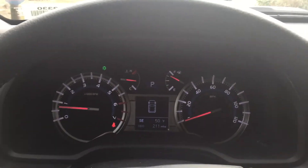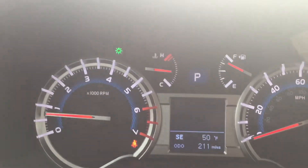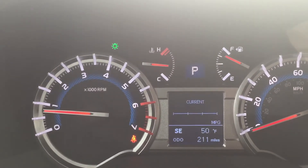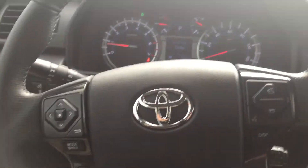Just to give you a shot of the dash — it's a nice bright dash with a lot of information. You can go through the information screen, and there are a lot of buttons right there on your steering wheel.